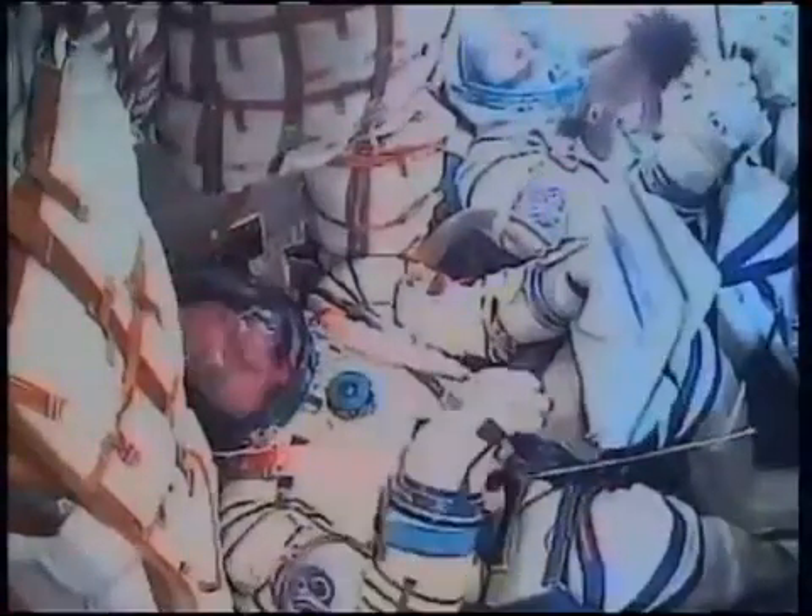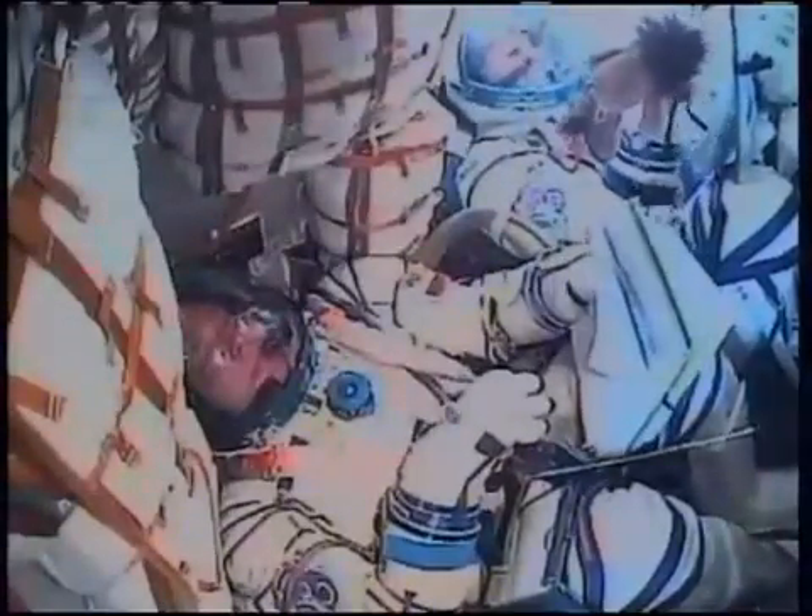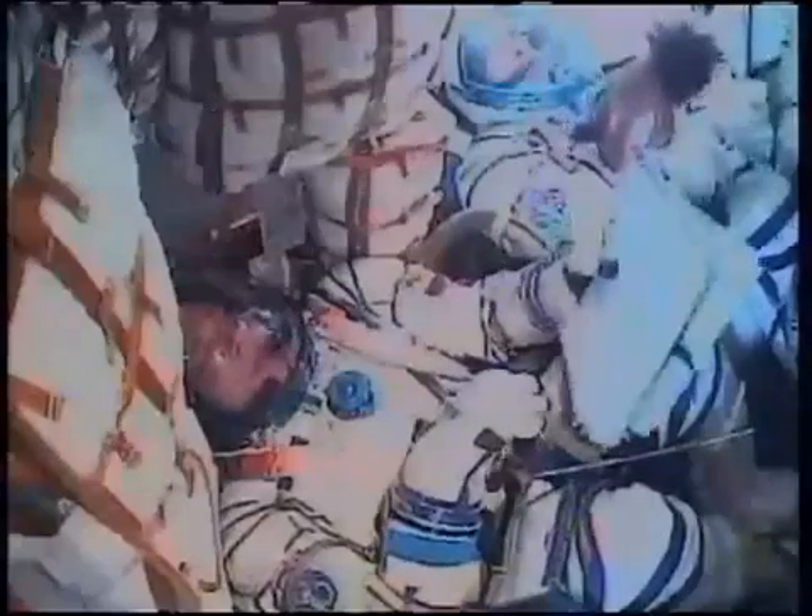The G's will start increasing once again. About thirty seconds from now we should be hearing confirmation of the escape tower and launch shroud jettison. Coming up on the three-minute mark into the flight, the Soyuz traveling at a speed of forty-seven hundred miles an hour.